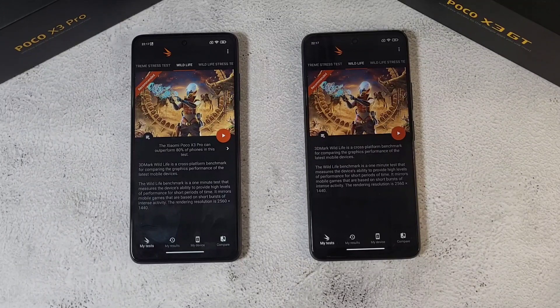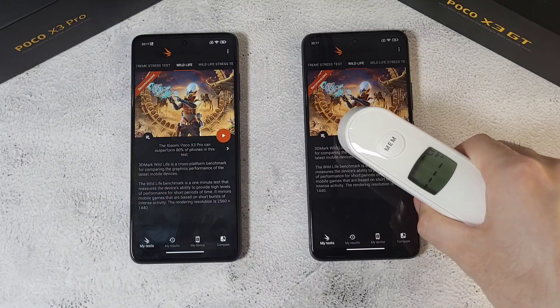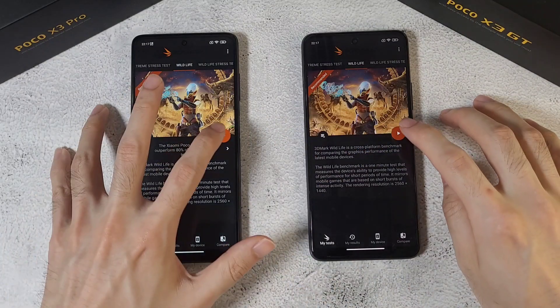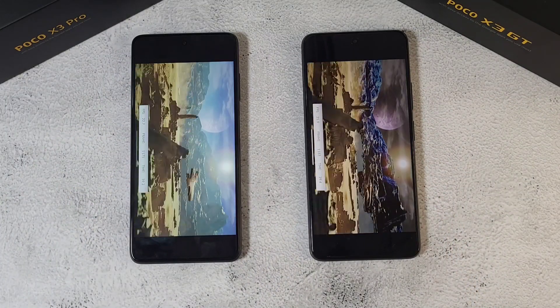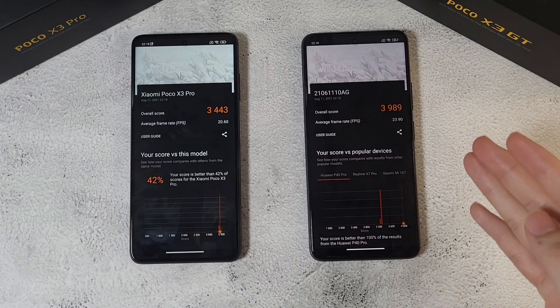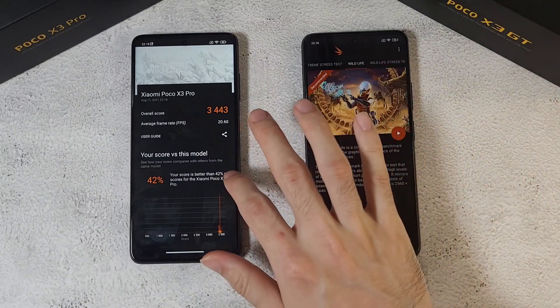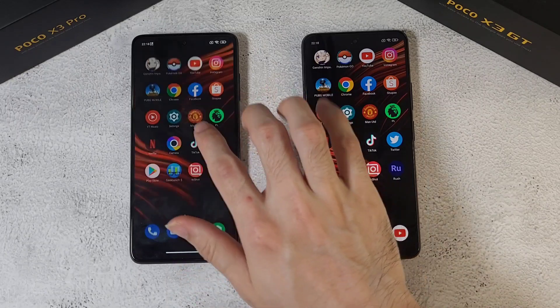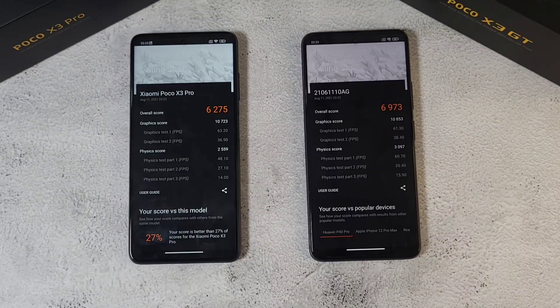As a bonus round, we're doing a 3DMark Wildlife test. Temperature check before starting: 37.4 on both phones — 1, 2, 3, let's go. The X3 GT scores better than the X3 Pro in this test. The GT doesn't show its name yet as it's still quite new. Battery has dropped to 94% on the GT and 98% on the Pro. The GT has a 5,160mAh battery versus the Pro's 5,000mAh. A Slingshot test was also run with similar comparative results.